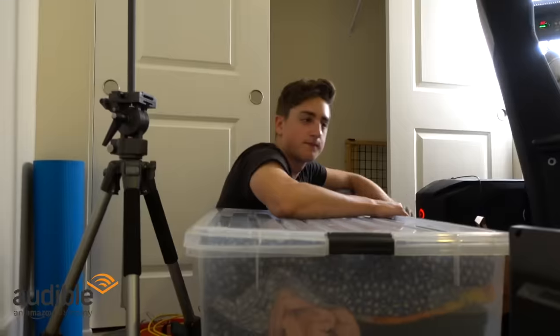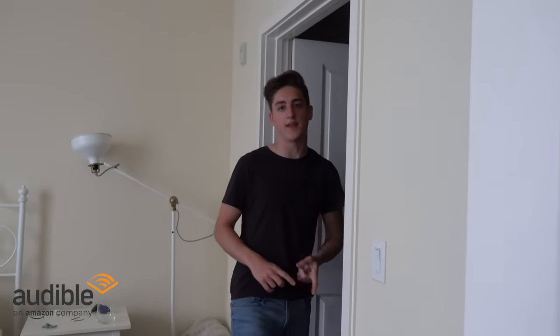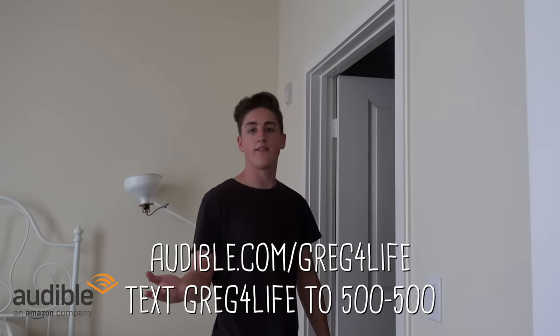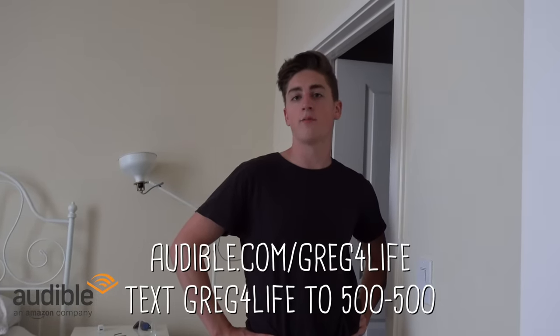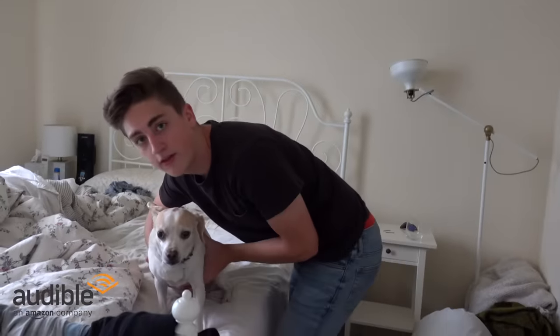You can go to audible.com/gregforlife and get a free 30-day trial and a free audiobook. I'm talking Gatsby, I'm talking Harry Potter, I'm talking Catcher in the goddamn Rye up in this bitch. Head on over to audible.com/gregforlife or text gregforlife to 500-500 and start your free trial today and claim your free audiobook. Now I better get back to packing. Where does this go again? In my mouth?